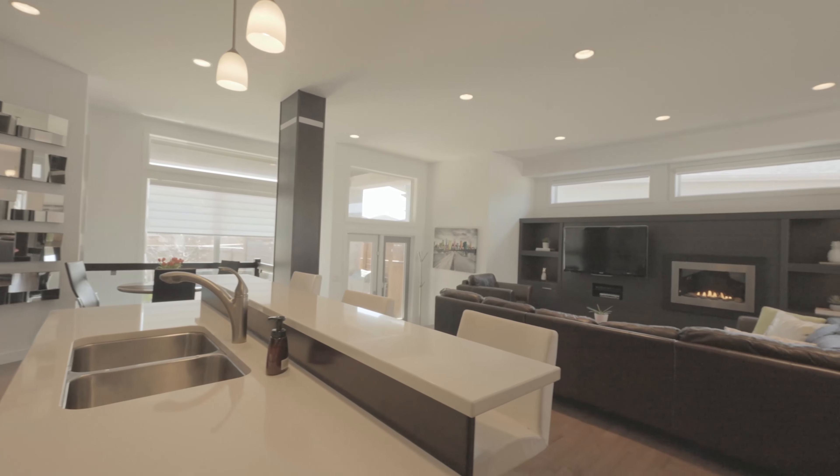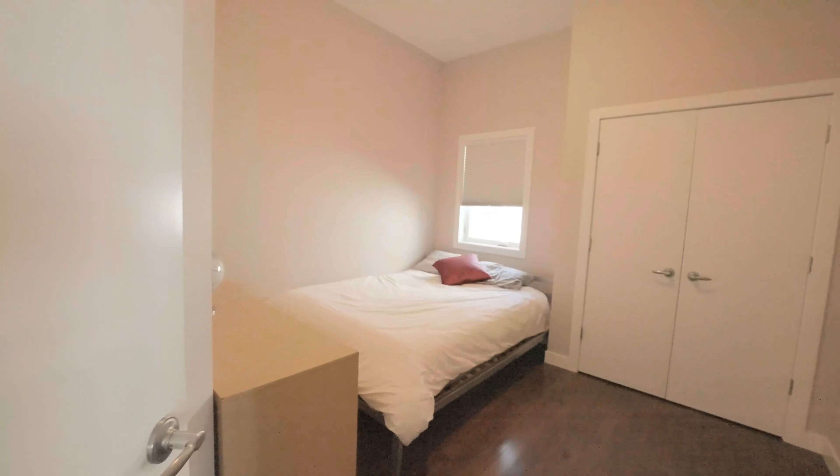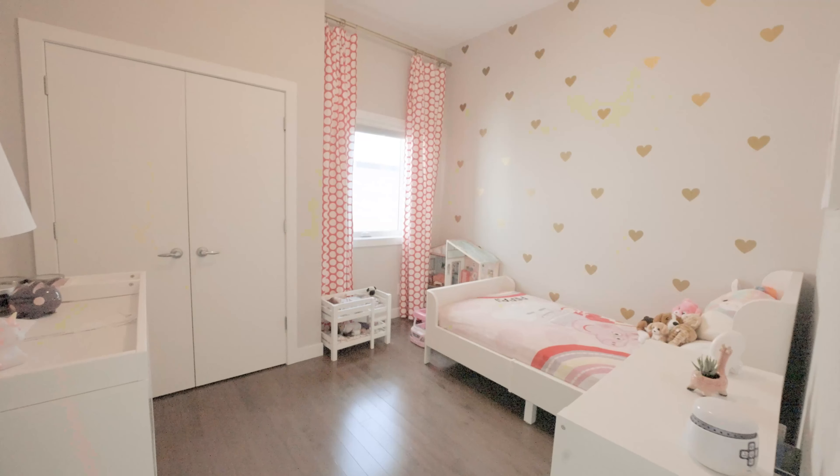The eat-in kitchen area has maple cabinets with a big island, quartz countertops, stainless steel appliances, backsplash, and pantry. It adjoins this family room, which has a beautiful built-in entertainment center with gas fireplace.